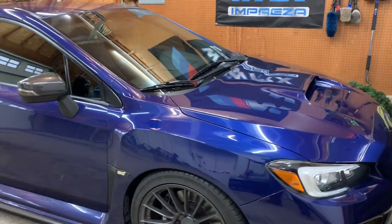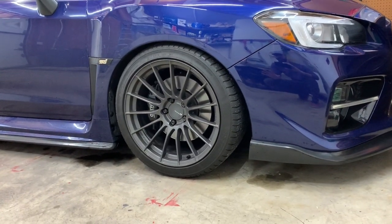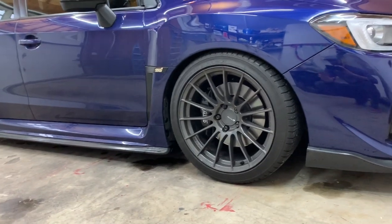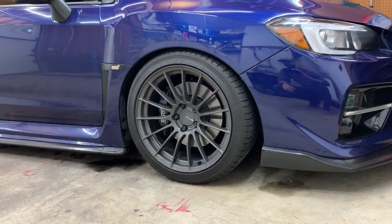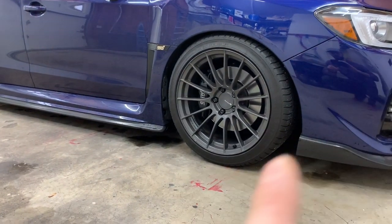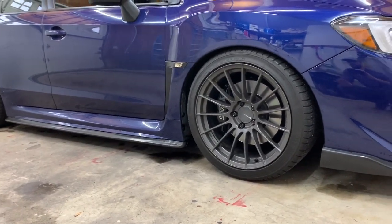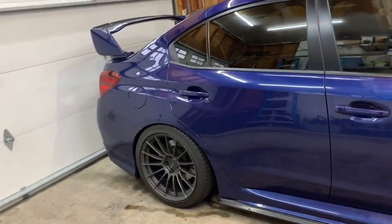The first mod I'm going to talk about is probably my most requested question on this car: the wheels. I have the NK RS05RR — 18 by 9.5, plus 35 offset. I'm also running Michelin AS3 all-seasons in 265/35/18s. I have a full review video on these wheels covering the specs, camber, alignment, and fenders, so be sure to check that out.